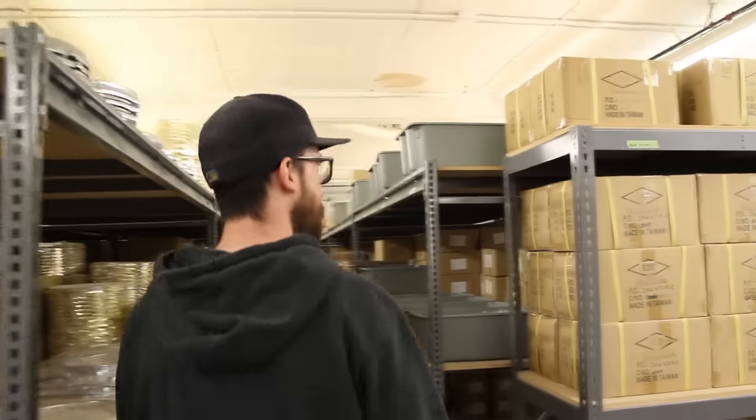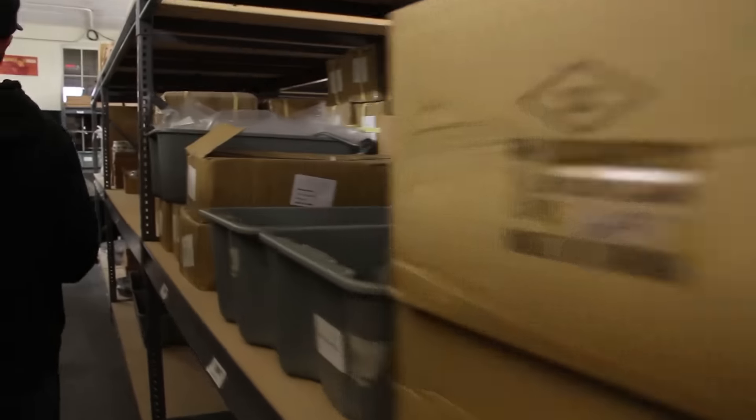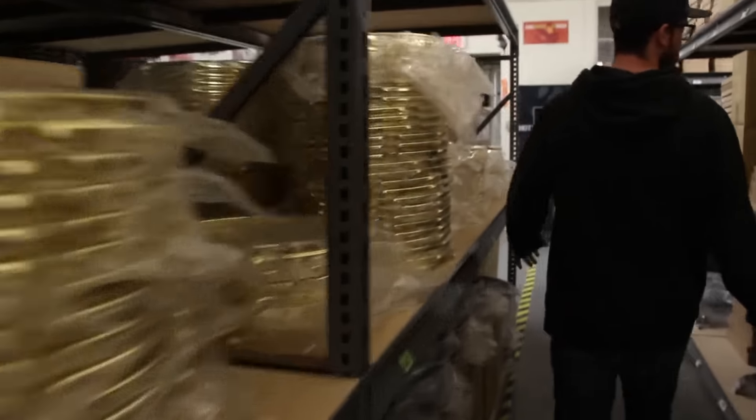Let's see what we got going on down here. Fully stocked on all of our hardware right now. Every single color we need, we've got. No problems there.